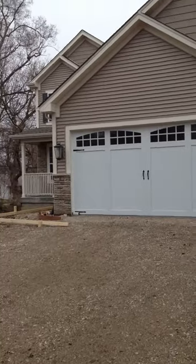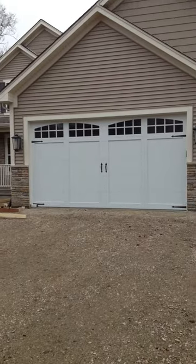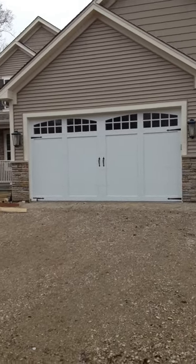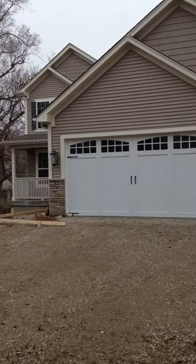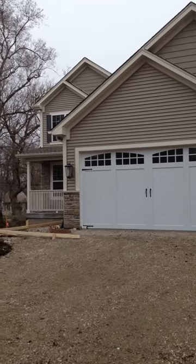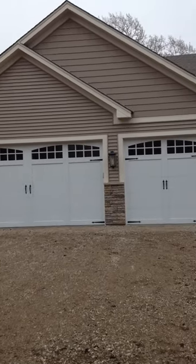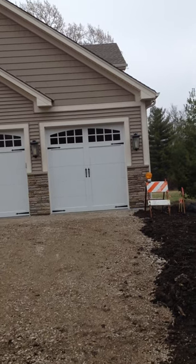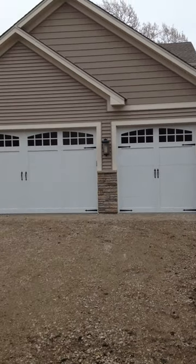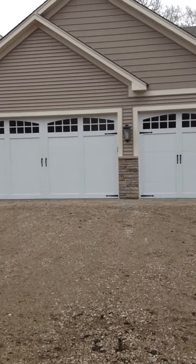Hello everyone, Mike from Innovative Door. New AMAR overlayment doors, beautiful white 16x8 and 8x8. You got your classic clean design, and you got your double arch stocked in glass there, and then your single arch stocked in glass there, and your standard exterior hinges and hardware. Absolutely beautiful, new from AMAR.